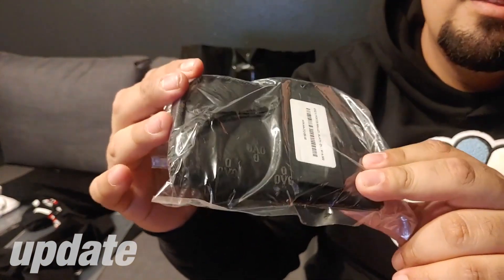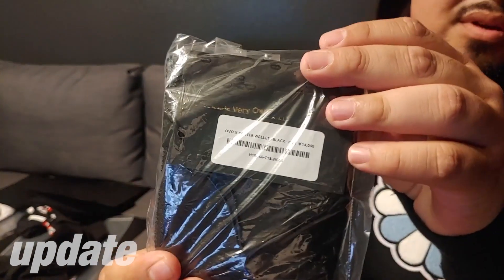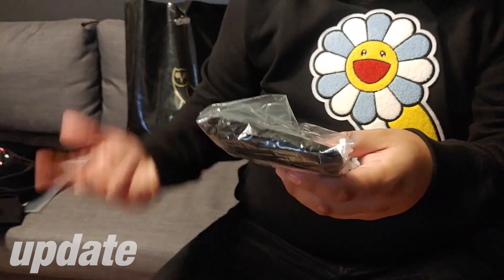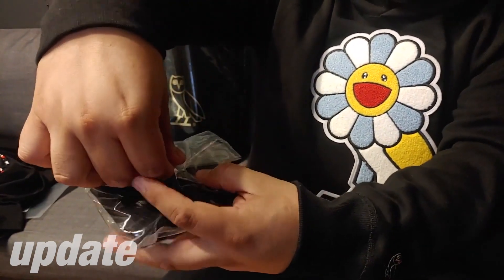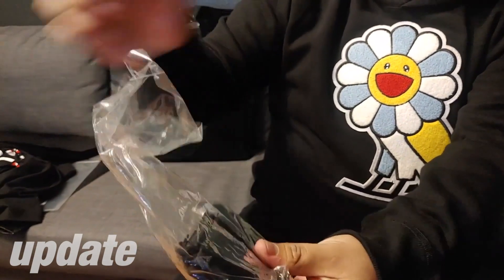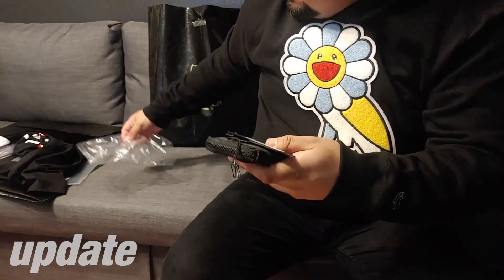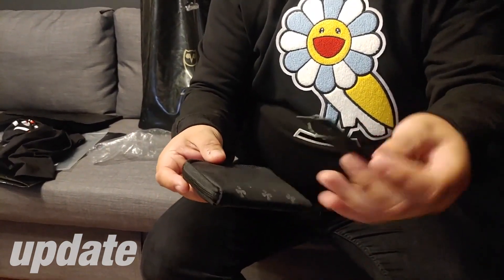The first one we're going to start off with is the wallet. You can see the SKU on there if you want to look at that. With the wallet, this was for sure a must-cop. One thing I don't quite understand is the packaging on these - it's very basic, just like a wrap with a little piece of tape to seal it up. I wish they would have done something a little bit better, but whatever. Let's go ahead and open this guy up.